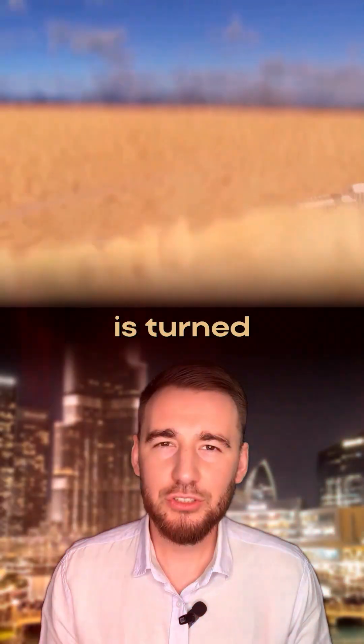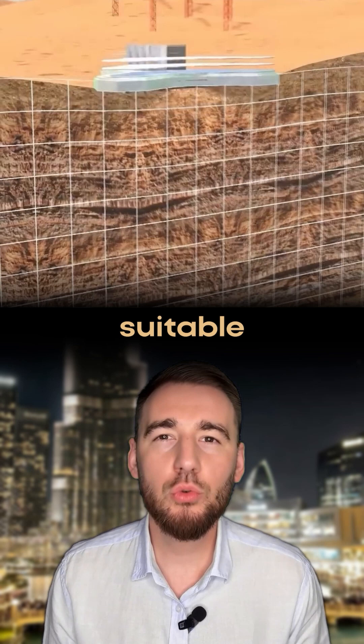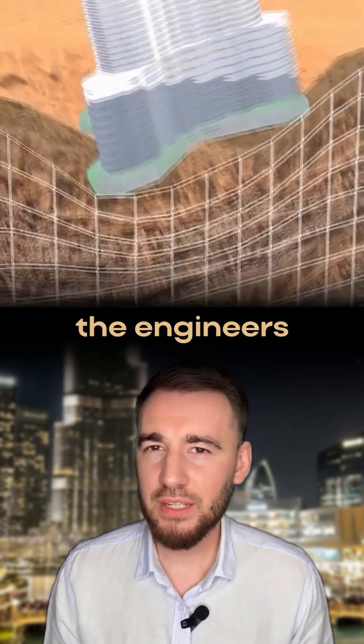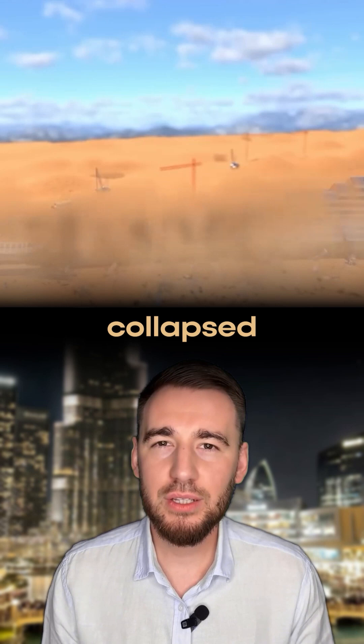Burj Khalifa would fall if electricity is turned off. The tallest building in the world is built in the desert on sand that is not suitable for a project of this scale. If the engineers of Burj Khalifa had built the foundation in such conditions, the building would have certainly collapsed.